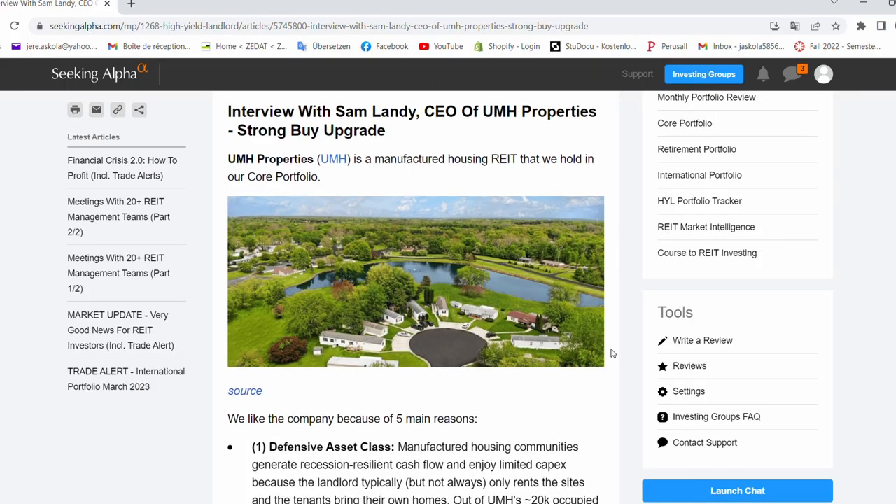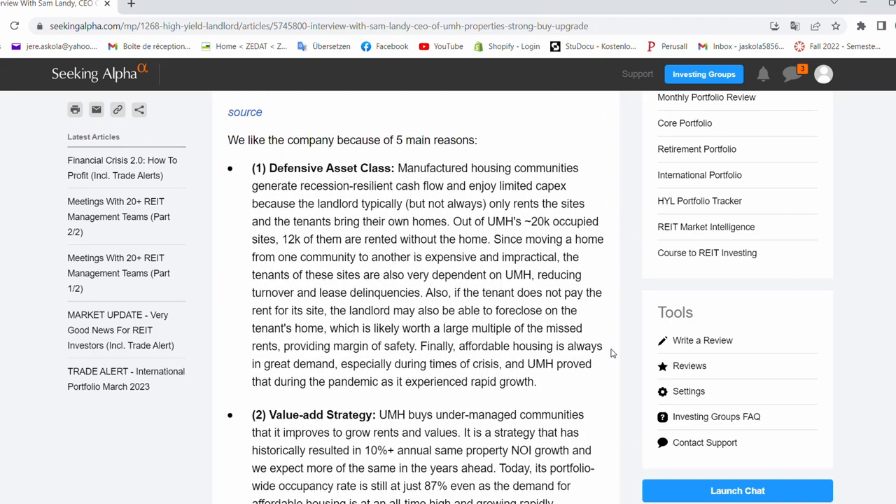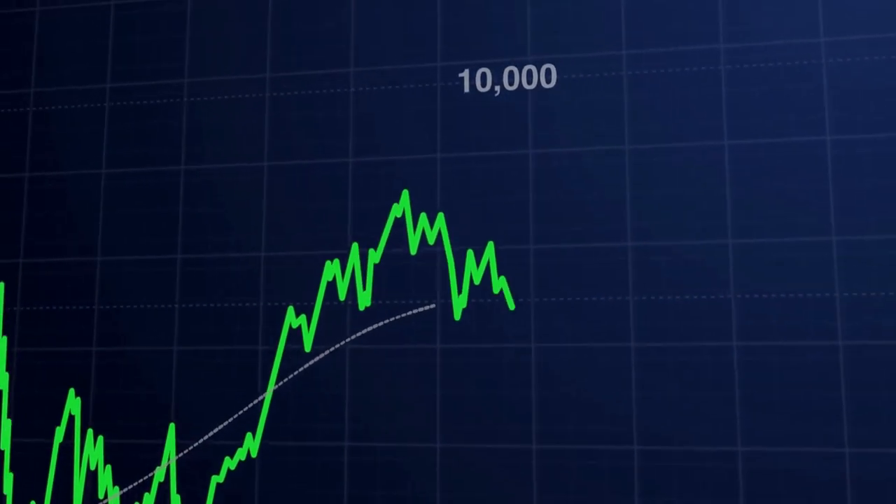I recently got to talk to Sam Landy, the CEO of UMH Properties. We organized an exclusive interview posted on Hyatt Landlord, which is my REIT newsletter — you can access it with a two-week free trial, link in the description. What he told us is that they expect to grow FFO per share by around 50% over the coming five years, driven by growing rents, growing occupancy rates, and new communities they are currently improving. I think you have a great opportunity to buy shares of a good company growing at a solid pace, temporarily discounted because investors are focusing too much on the short-term and misleading headline figures.